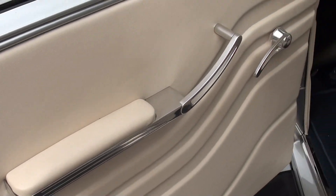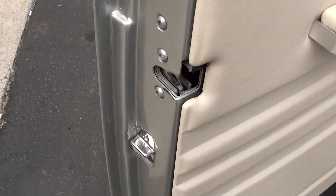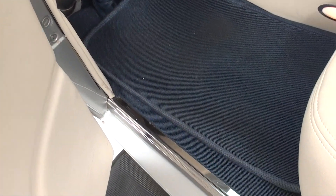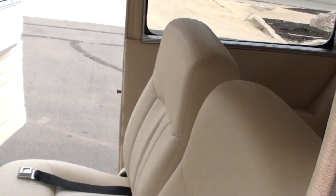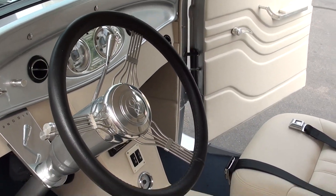It's beautiful. All sculpted headliner and door pads. Power windows. Again, beautiful leather. Bucket seats, custom console, tilt wheel with a banjo.